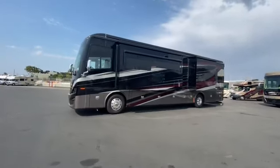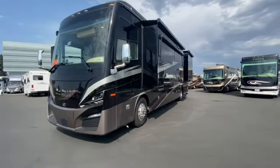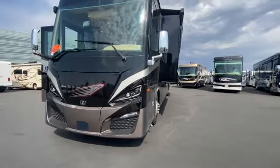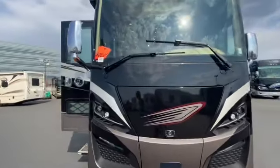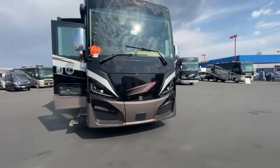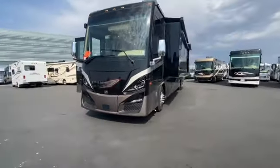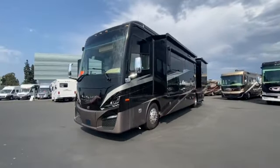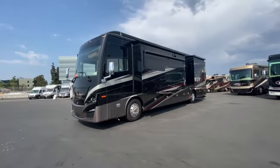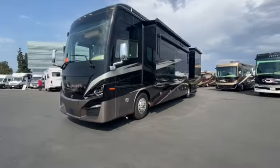Video of a 2022 Tiffin Phaeton 40IH just arrived a couple days ago. My manager is keeping it in the system as a sold motorhome so that the other stores don't sell it super quick — it gives us a few days to get ahead of it, because we don't have another one coming in for 23 days. This is the most popular motorhome in the country and has been for many years. This is just the best version of it.